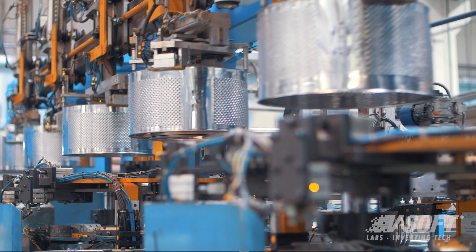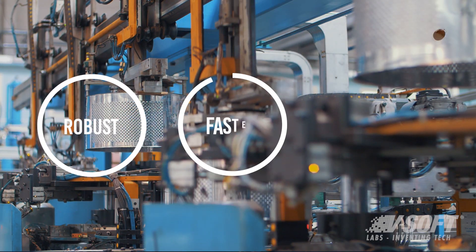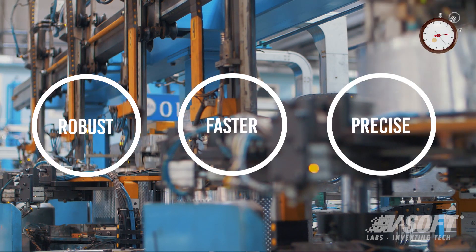And to use the collective mindshare of multiple operators to then build that artificial intelligence to be more robust, faster, and more precise in the way that it actually categorizes defects.